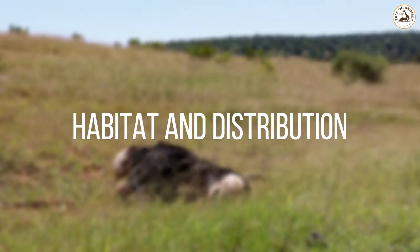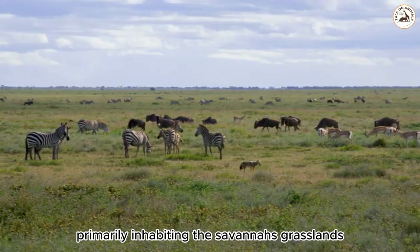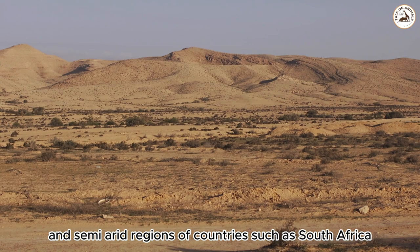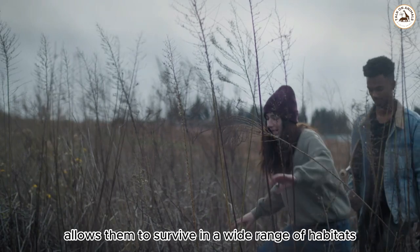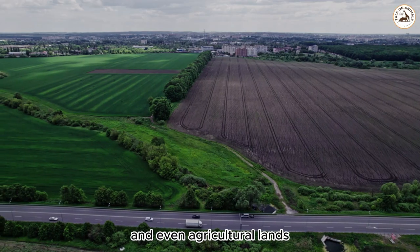Habitat and distribution. Ostriches are native to the African continent, primarily inhabiting the savannas, grasslands, and semi-arid regions of countries such as South Africa, Namibia, Botswana, and Kenya. Their adaptability allows them to survive in a wide range of habitats, including deserts, open plains, and even agricultural lands.